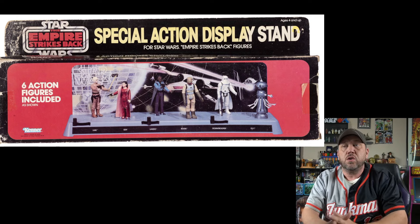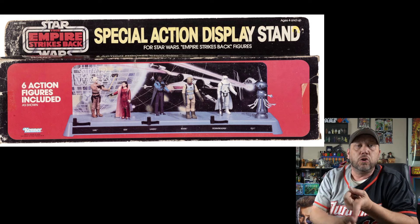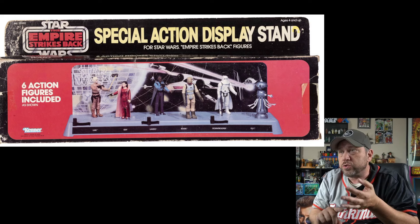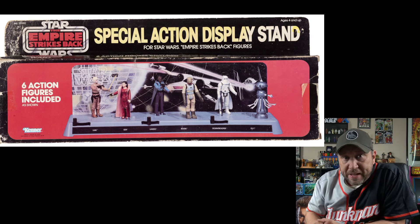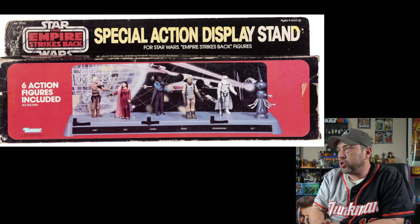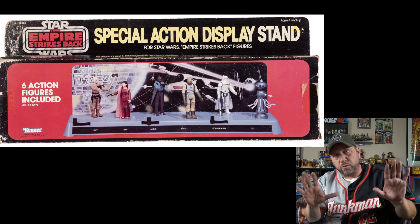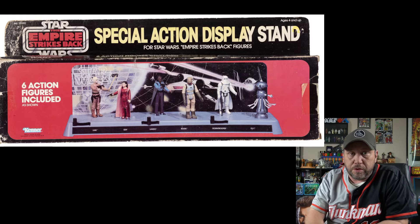Check this out — six figures with a display stand, six action figures included: Luke Bespin, Leia Bespin, Lando, Bossk, a Hoth Trooper, and FX-7. If it was just six FX-7s in the box it would be worth it. Current bid on this one: $5,788. I don't really see this come up at auction much, but we've got something I've never seen before, so let's move on.